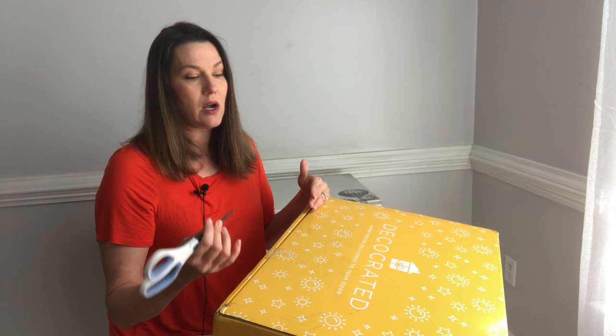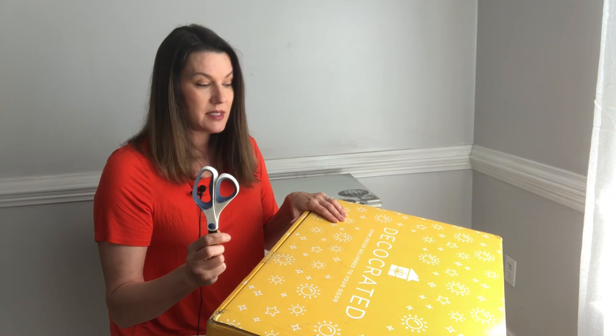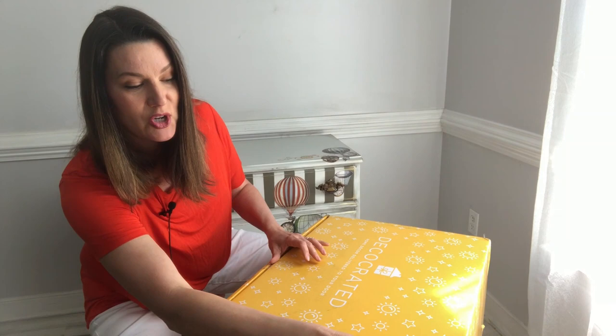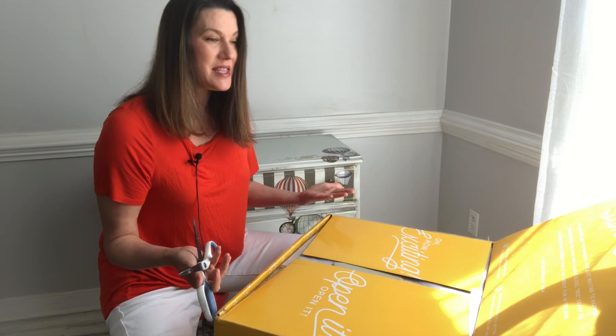This is going to be my new go-to for staging furniture. If you get the quarterly boxes, you get four boxes a year that you can use to update your staging decor. Staging is a big deal in the furniture world — if your photos aren't staged perfectly, they're not going to accent your work perfectly. So let's open this together, see what's inside, and then we're going to stage the piece of furniture right behind me. It's like Christmas every day!